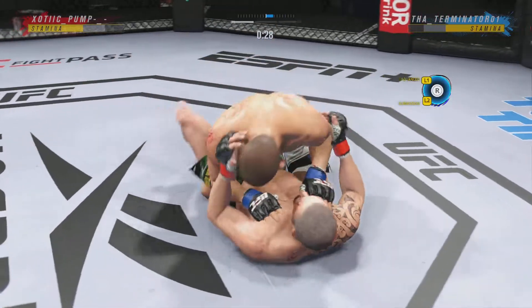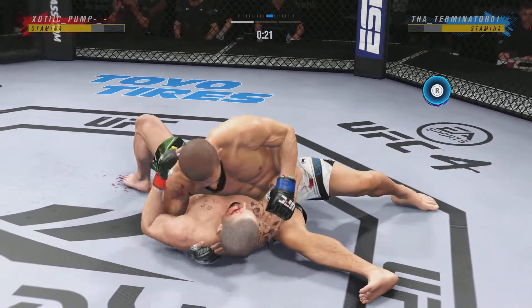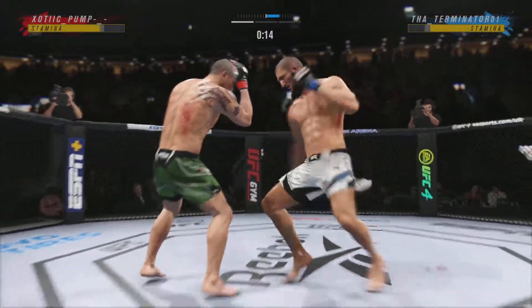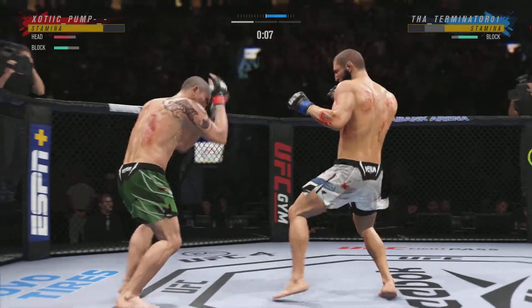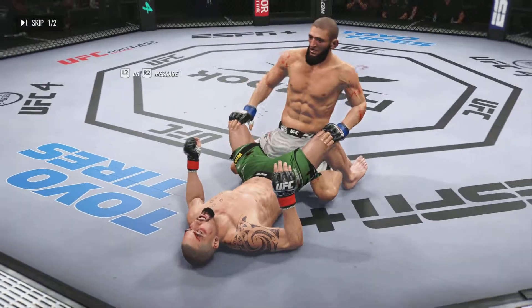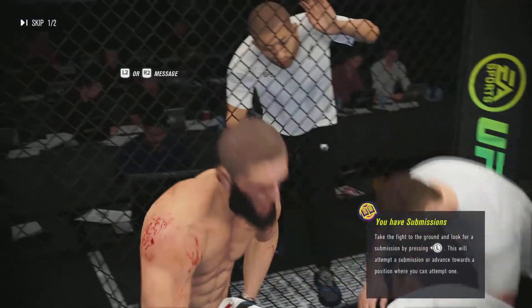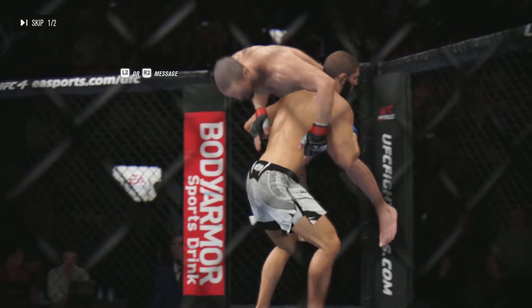30 seconds to go in round one. 20 seconds to go. He's working hard, posting and getting back up. Round one winding down. Beautiful takedown as he lands another one — he's keeping the staff busy tonight. Over and over, takedown attempt after takedown attempt, and the cardio to wrestle that much is so impressive. Multiple takedowns landed over the previous five minutes.